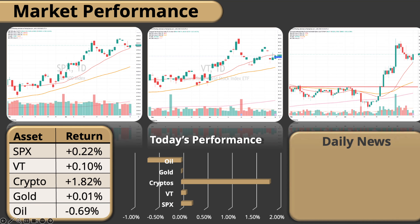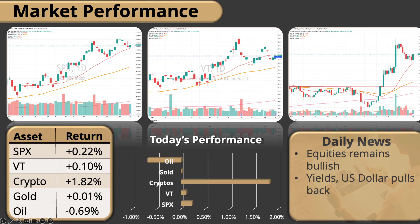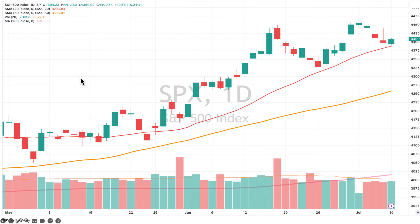Looking at performance today, we are seeing a continuation of the market movement we saw on Friday. The equity market continues to be on the bullish side, and we did notice that yields pulled back along with the dollar. The S&P was only up 0.22%, so it's a very mild bullish day. BTC was up 0.10%, crypto overall had a nice performance at 1.82%, gold is almost flat at 0.01%, and oil did pull back slightly — so it wasn't really a big fireworks day today.